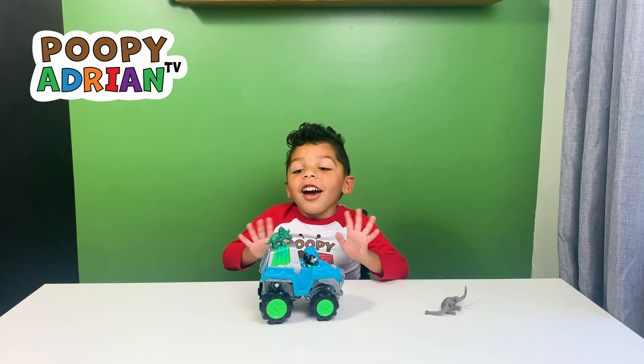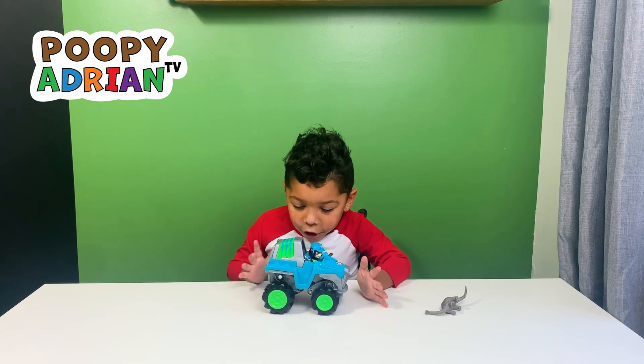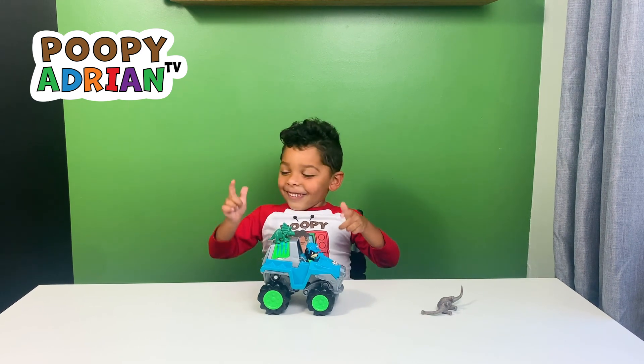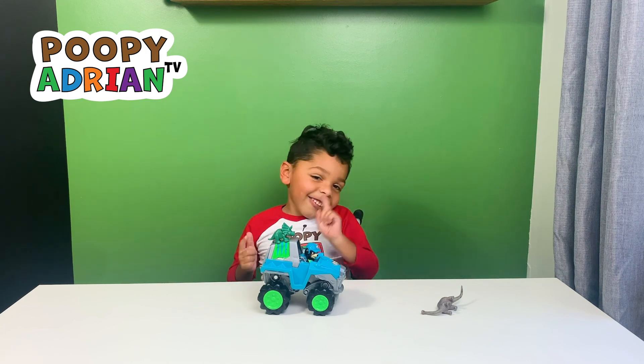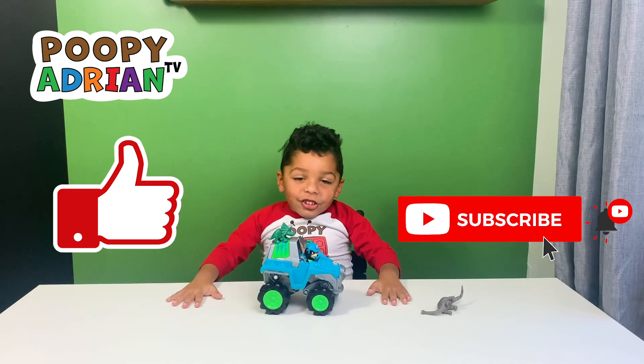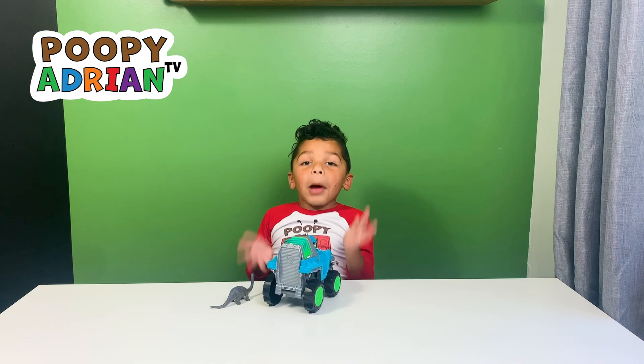Thank you guys for watching! See you next week in my new video! See you next! Bye! Comment down below! Don't forget to smash the like button and smash the subscribe button! You gotta help with dinosaur! Bye guys!